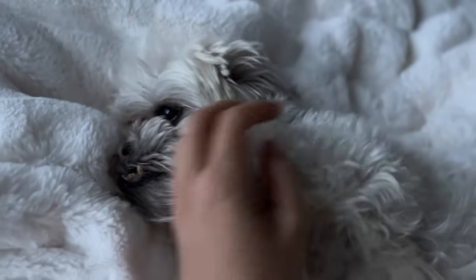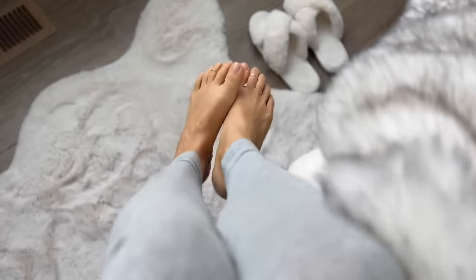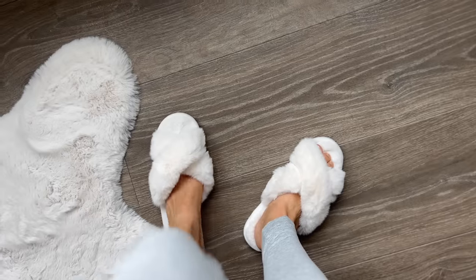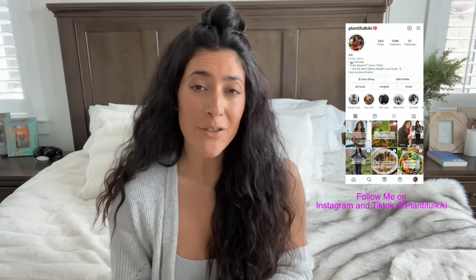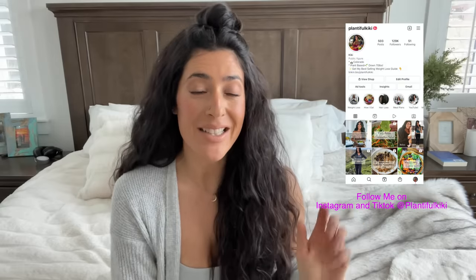Hello, good morning guys! It has been a while since I have done a 'how I eat in a day' video, so I thought I'd make one. You guys have really been asking for one, so here we are. Remember you can follow me on Instagram and TikTok — I share tons of content there, including lots of 'how I eat in a day' videos in short form. Make sure you follow me there.